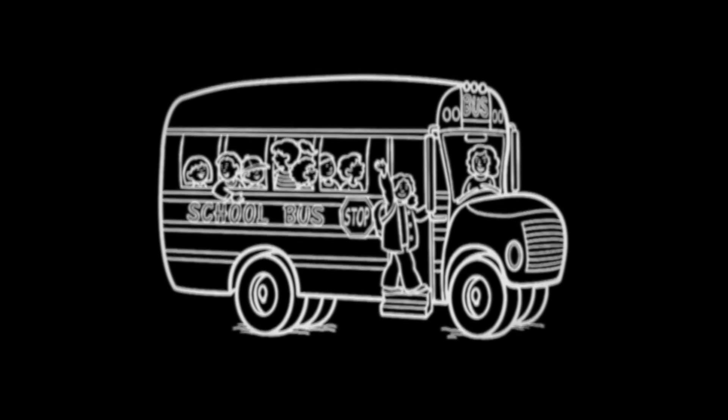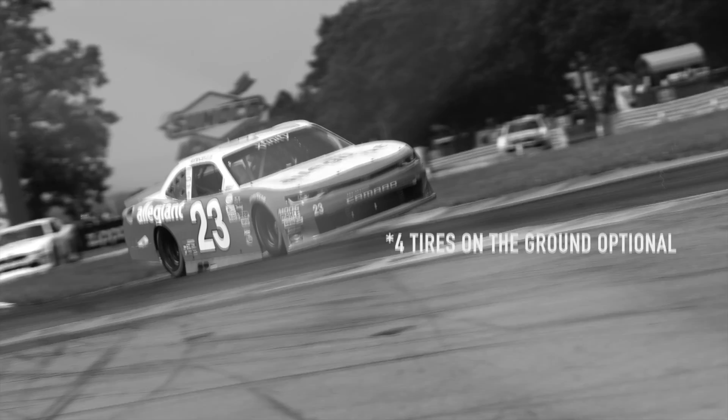Now, this course has a lot of tricky bits, but the most difficult one being between here and here. This is called the bus stop — not bus stop as in picking up the youth to go to school, but instead doing things like this. Four tires on the ground optional.